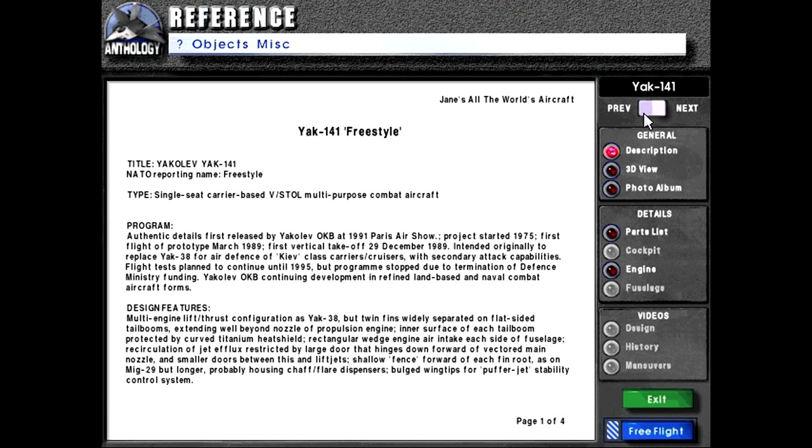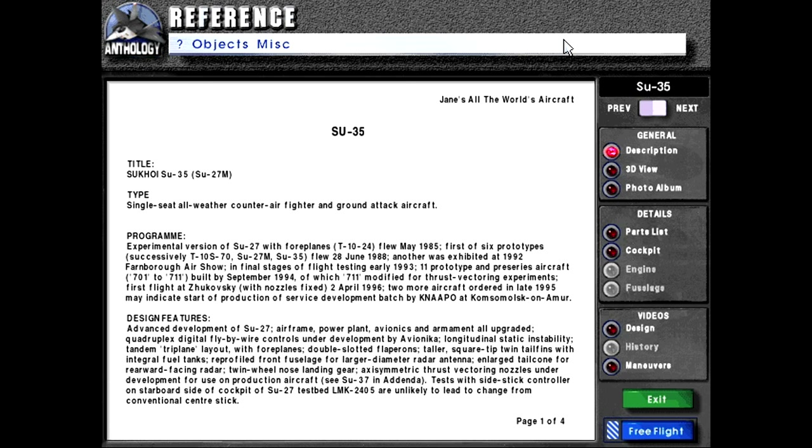Hello and welcome back to Let's Play Jane's Fighters Anthology. As we continue with the Jane's Information Database today, we will be going over the SU-35.